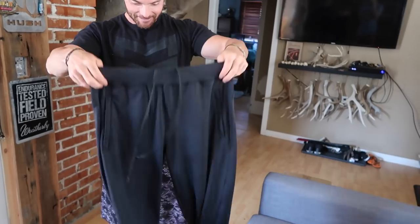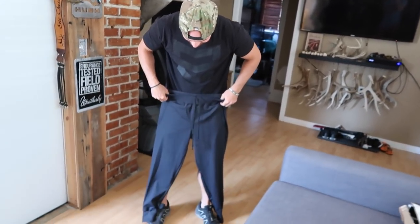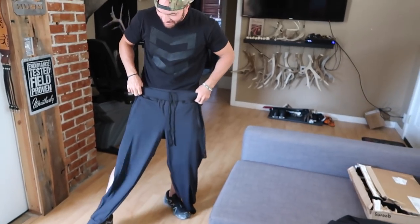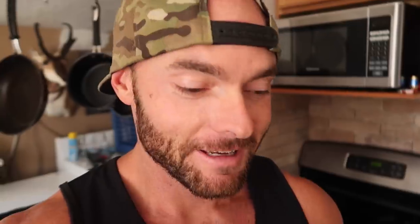This is the one I was most excited about — the joggers. I love joggers. They look long — do they seem long? It's always hard to say. I'm going to go throw these on real quick — I can't wait to try them.